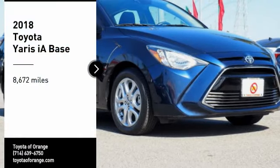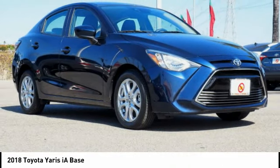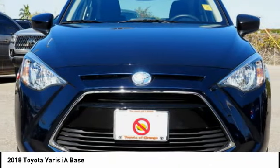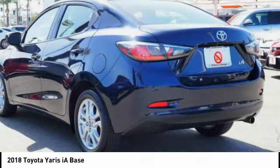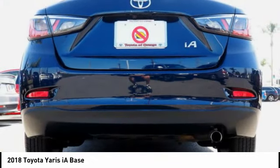You are going to love the 2018 Yaris iA. The Toyota Yaris iA performs, handles, is safer, more fuel efficient, and better equipped than almost any other vehicle within its class.